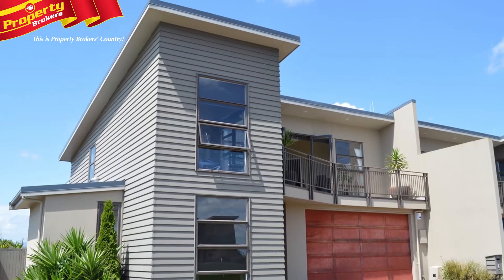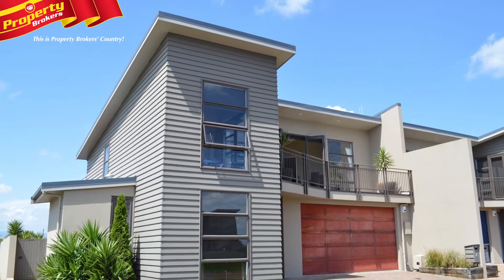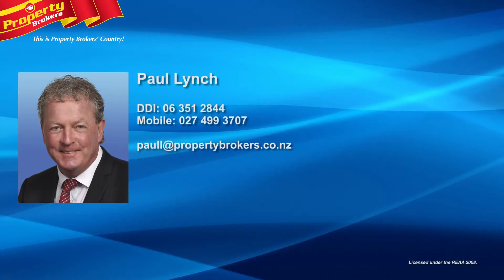Call Paul for your immediate viewing of this high quality architect designed home. Paul Lynch at Property Brokers Palmerston North, because everyone needs a good home. Contact Paul today on 027 499 3707.